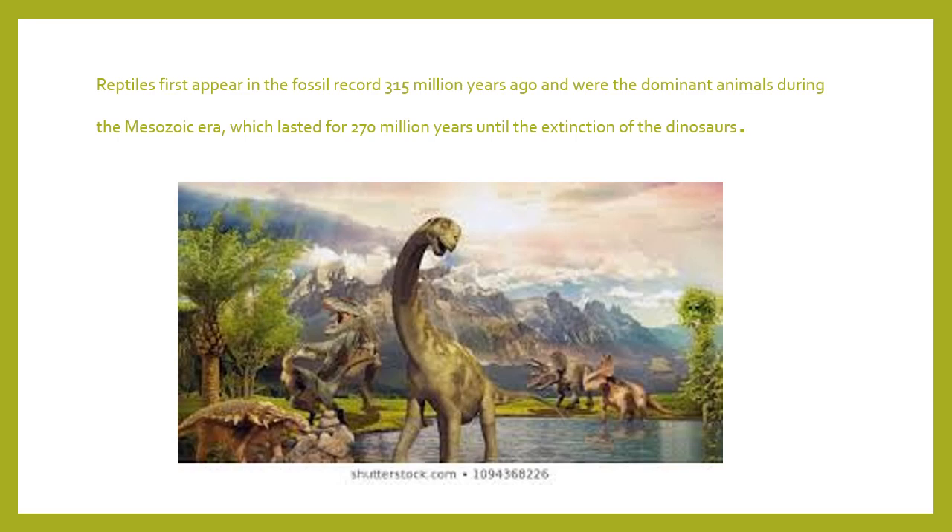Reptiles first appeared in the fossil records 315 million years ago. They were the dominant animal during the Mesozoic Era — meaning they were the main animal, they were big, they were in control, and there were a lot of them. This lasted for roughly 270 million years until the extinction of the dinosaurs, making them the top species for a very long time.